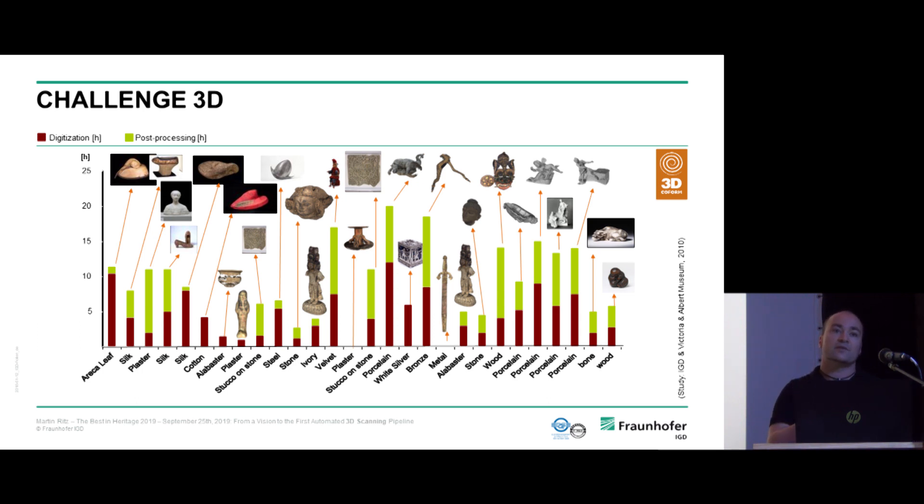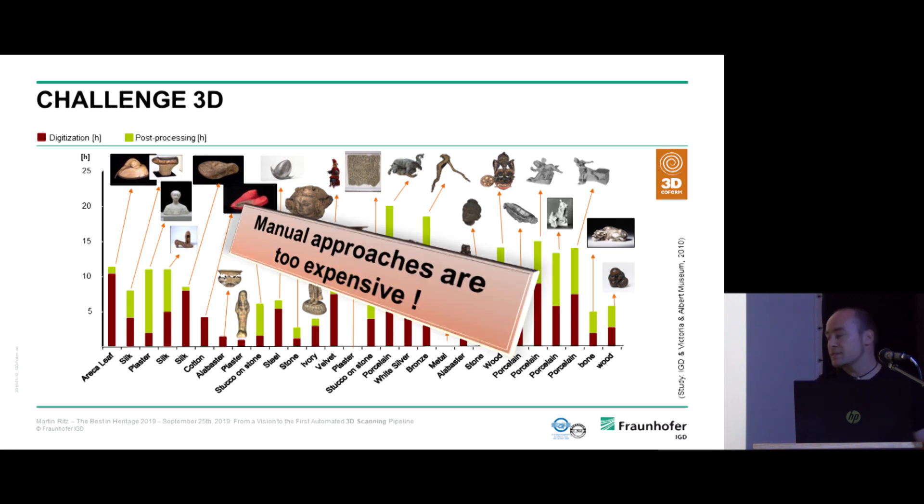One problem you can already see in this graph is the variety of objects — every object falls into a different class with different complexity. The red and green columns show digitization effort and post-processing time for manual digitization, where you have a tripod, a scanner, and move it around the object. What's missing is the intelligence in the software: you're just shooting images without feedback on what perspectives are needed for optimum quality. Manual approaches are too expensive, time-intensive, and require too much manpower.